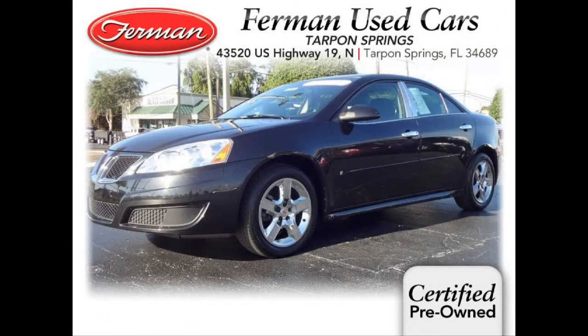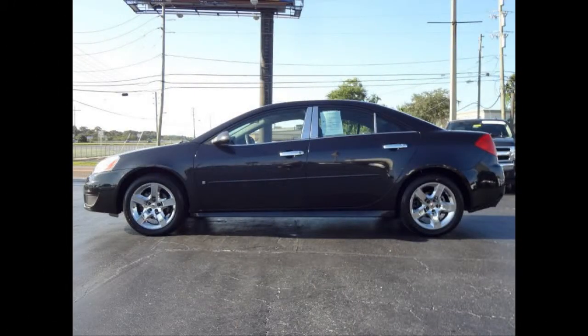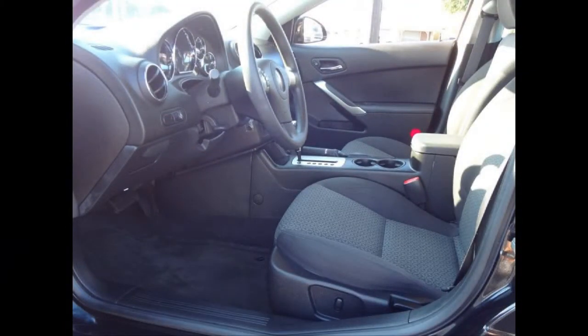Furman Chevrolet of Tarpon Springs with a 2009 Pontiac G6. This vehicle has an Ecotec 2.4L inline 4 and an automatic transmission.